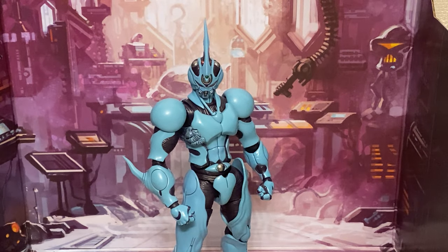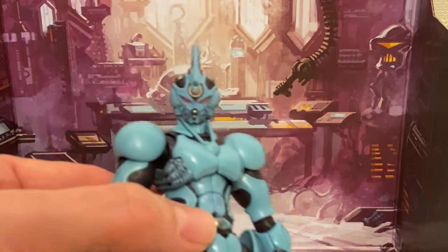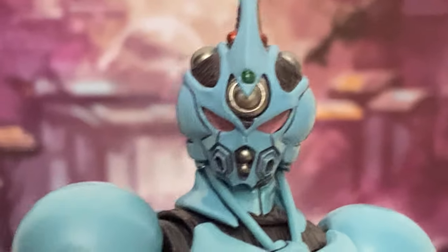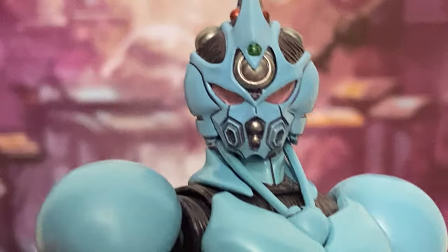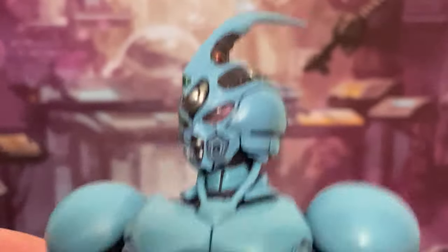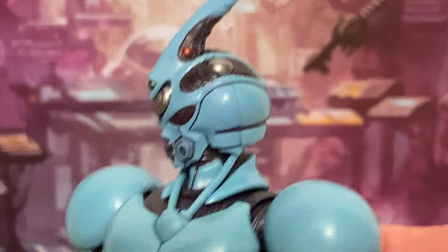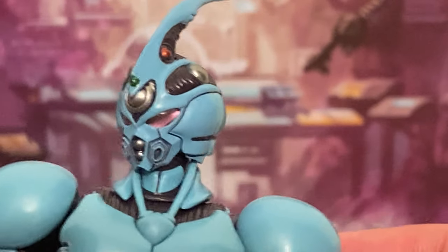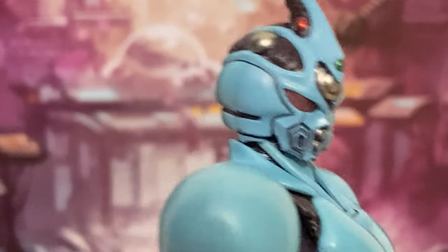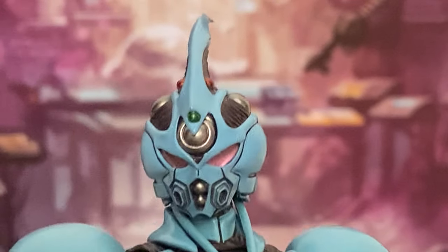It's just such a cool design — this biomechanical living costume that bonds to Sho Fukumachi. The Guyver is my favorite anime, which is kind of a bold statement. I've loved anime since I was a kid and I like a lot of different anime, but the Guyver is my favorite.